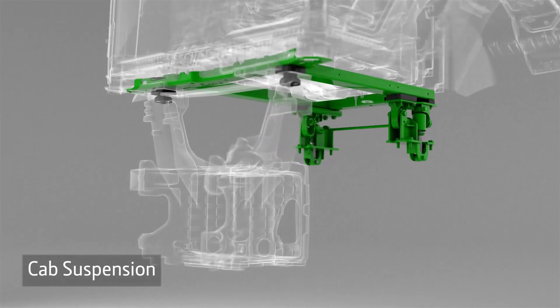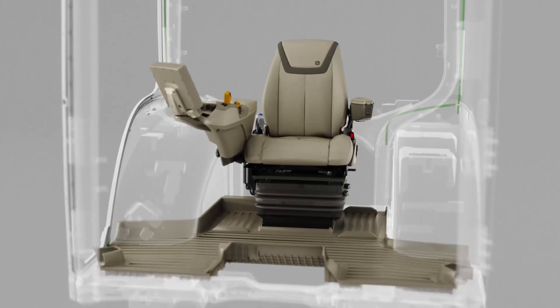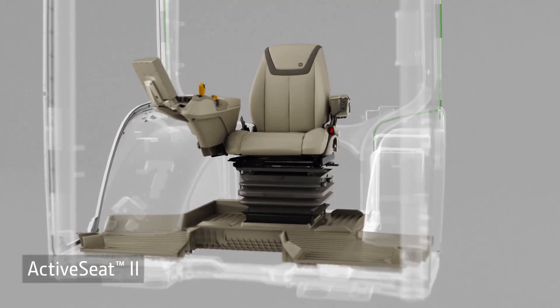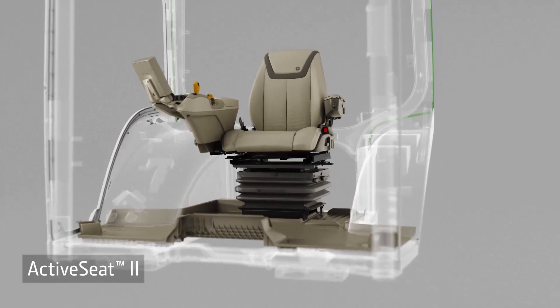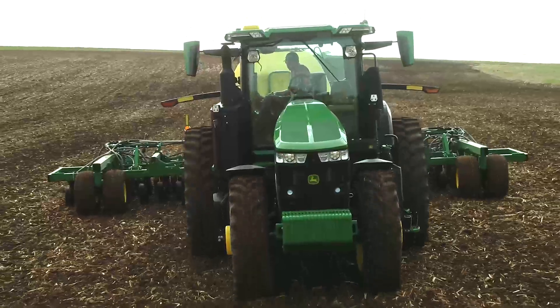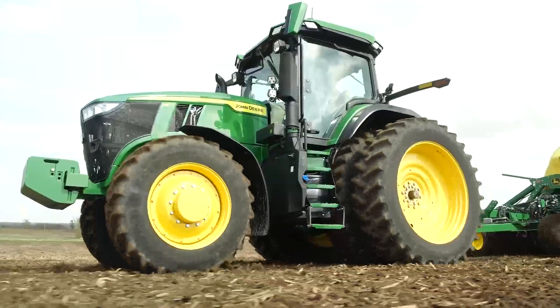You can add cab suspension or, on the top two packages, the redesigned Active Seat 2, which reduces most of the vertical movement of the operator. It now uses an electric motor for quicker response. You can also add front axle suspension to improve ride quality and help deliver power to the ground.